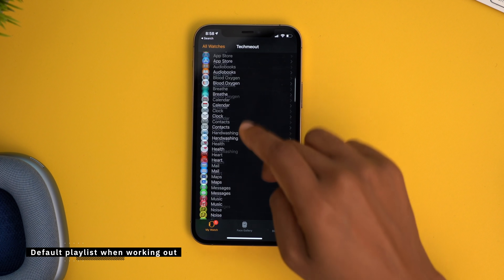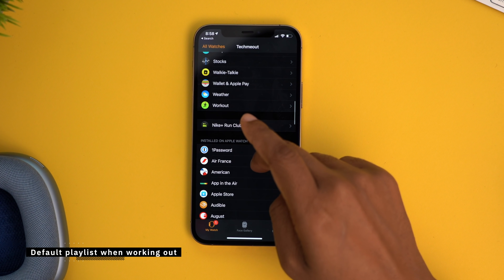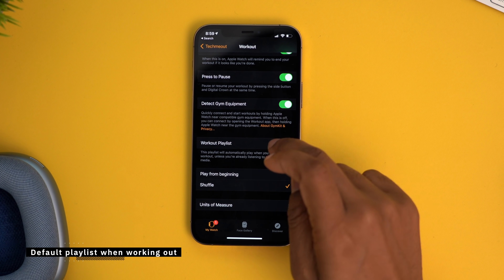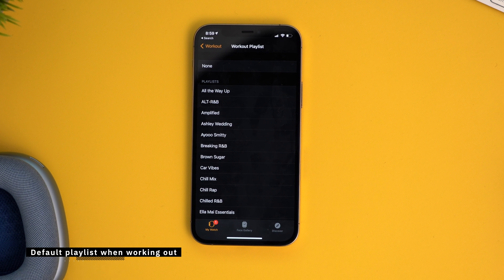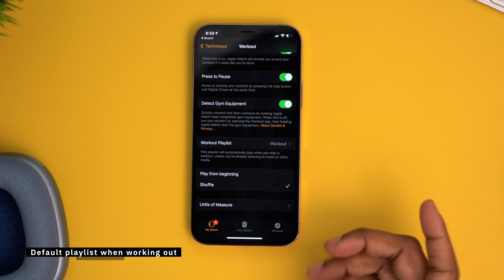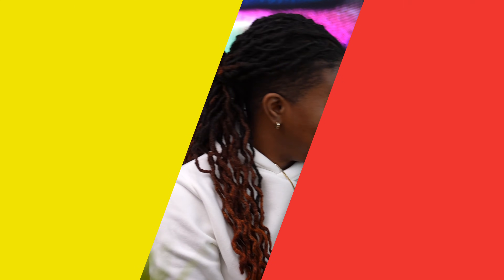Here's how you can have it play a specific playlist when you start your workout. Do you know how much time this would have saved me in the past from going and trying to find a playlist? Head into your Watch app, go down to Workout, and then go down to Workout Playlist. This is where you can choose the specific playlist to play when you start a workout. You can even select if you want it to play from the beginning or shuffle — game changer.